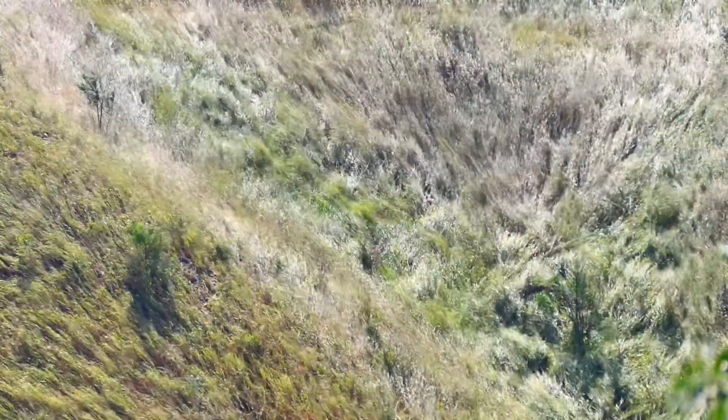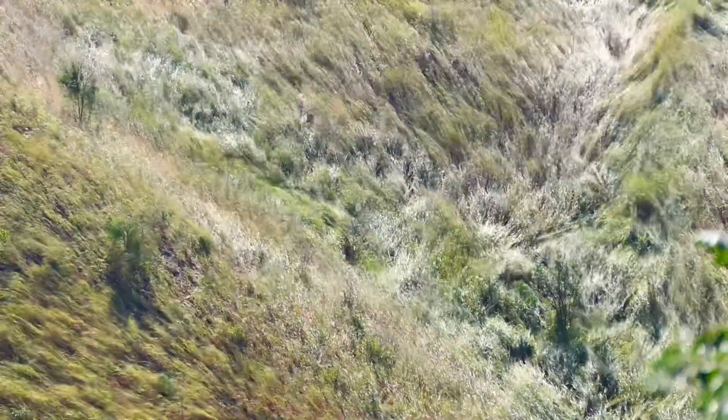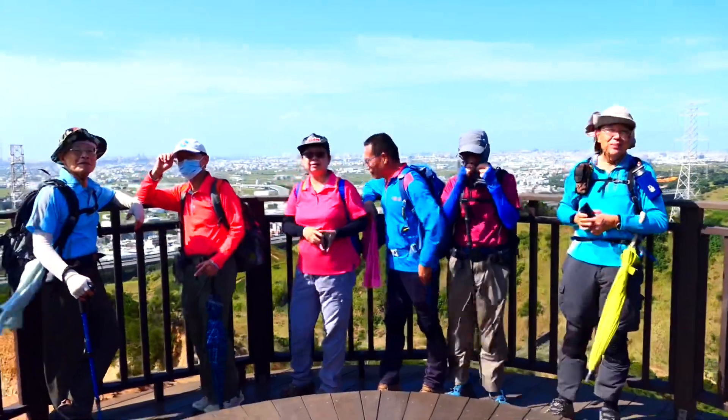The scenery sways in the wind. Those scale-like leaves flutter beautifully. Lánliáo trail viewing platform — very beautiful.